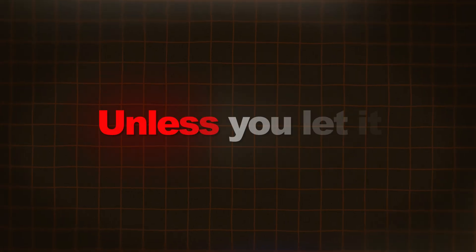AI is not coming for your job unless you let it. So in 2025, quantity surveyors who use AI will dominate the field, and those that ignore it unfortunately will get left behind.